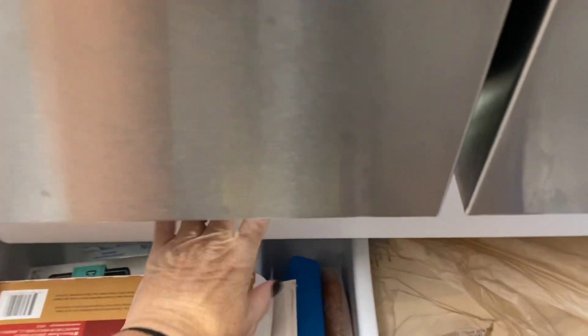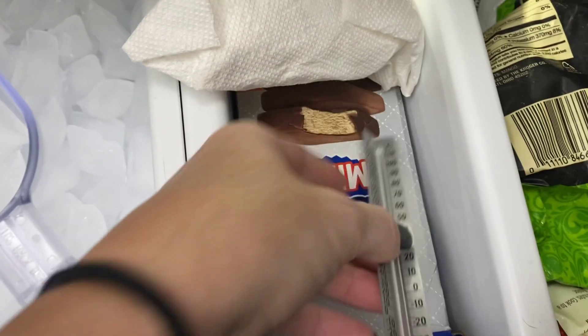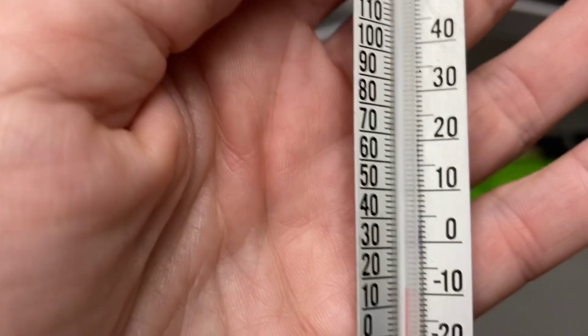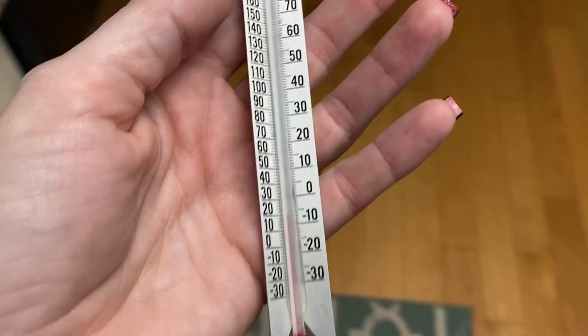So it's been a couple of minutes. Let's see what's going on in the freezer here. Oh my, look at that — we are at negative 10 degrees Celsius. So the reading on the thermometer dropped. Is that what you thought was going to happen? Me too.